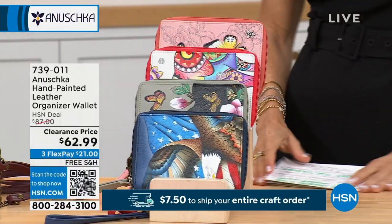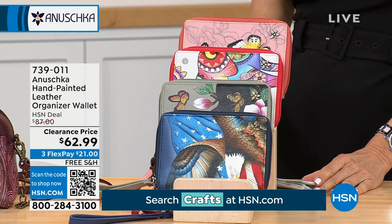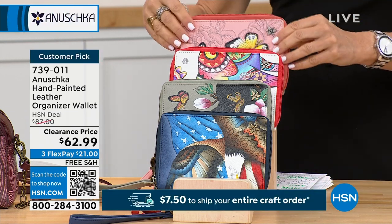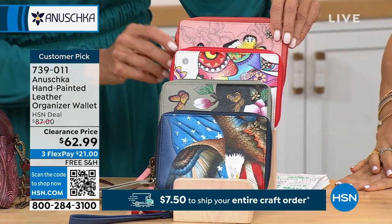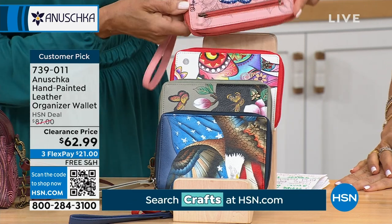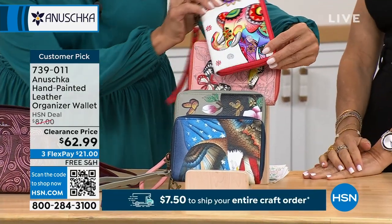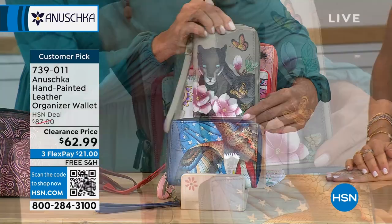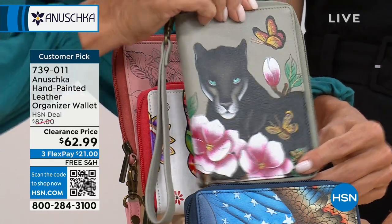We have so many great wallets in the show. You might choose by color, theme, or size. This one is almost 5 inches in length, about 6.5 inches in height, with a strap you can carry as a wristlet. We have it in four choices: the beautiful soft blushy butterfly garden color — so pretty — the retro elephant, adorable, with an outside zipper pocket too. Then the garden panther — hello gorgeous, those eyes are beautiful.